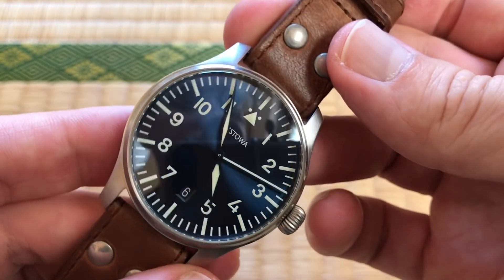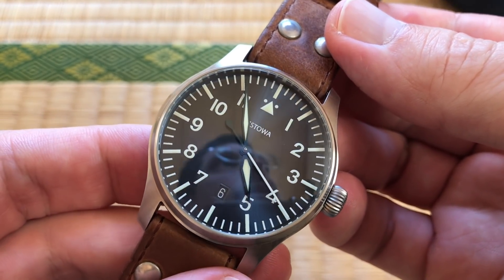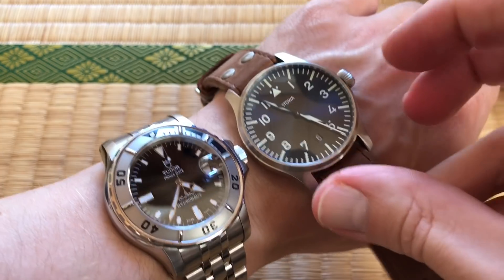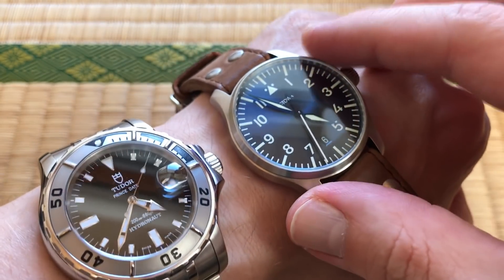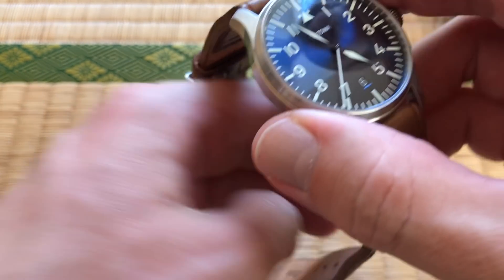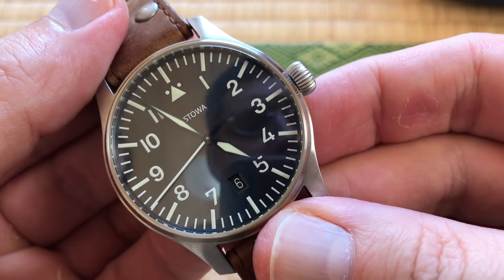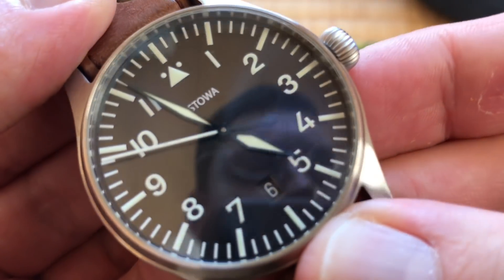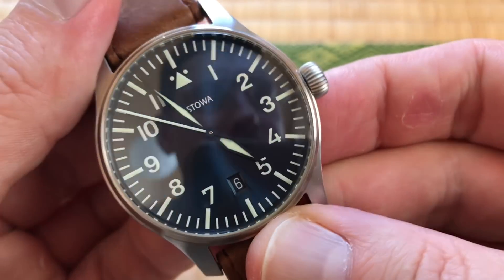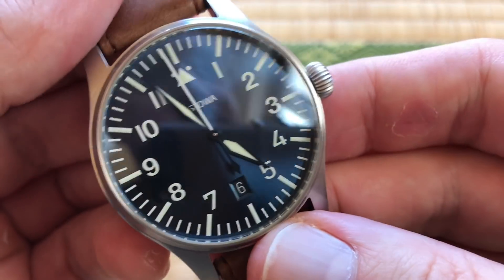The water resistance is only 50 meters. What does Sophie think of this watch? She likes it! Which do you prefer — the Stowa or this one? She likes this one. I thought you were a Tudor girl! It's pretty nice — it's got a nice blue dial and blued hands too. If you tilt it just right you can see the big glint. Yeah, you can kind of see the blue pop.